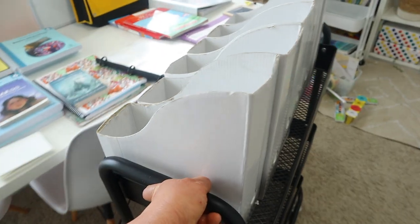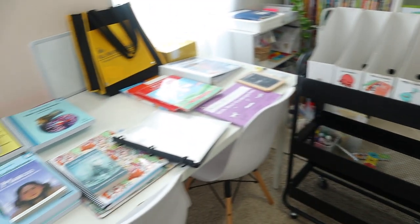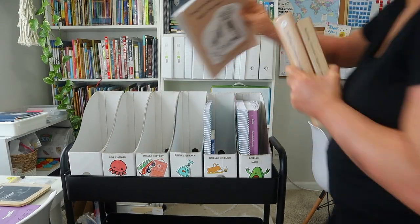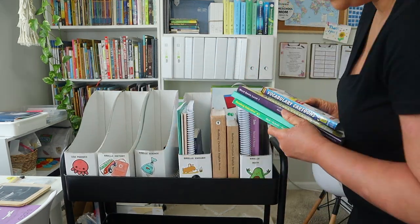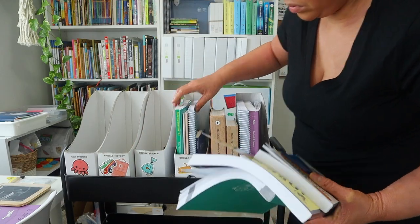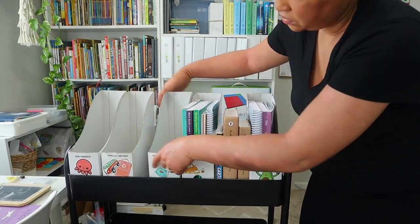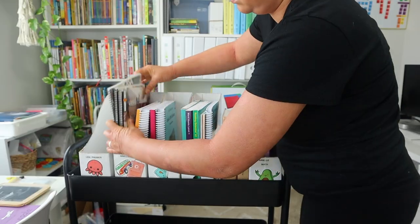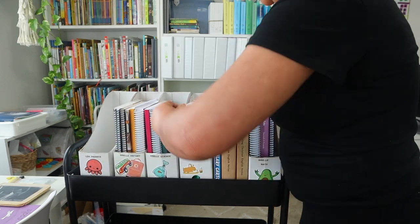We are working on my homeschooling cart, and this cart I primarily use for my oldest daughter who is entering sixth grade. I'm going to organize all of her curriculum on this cart — I typically like to organize it per subject. These are the same file folders or magazine holders that we used last year, so they have some love, but for right now they will do. As far as my younger kiddos, I do organize their curriculum and supplies a little bit differently, and you guys will see that a little bit later.